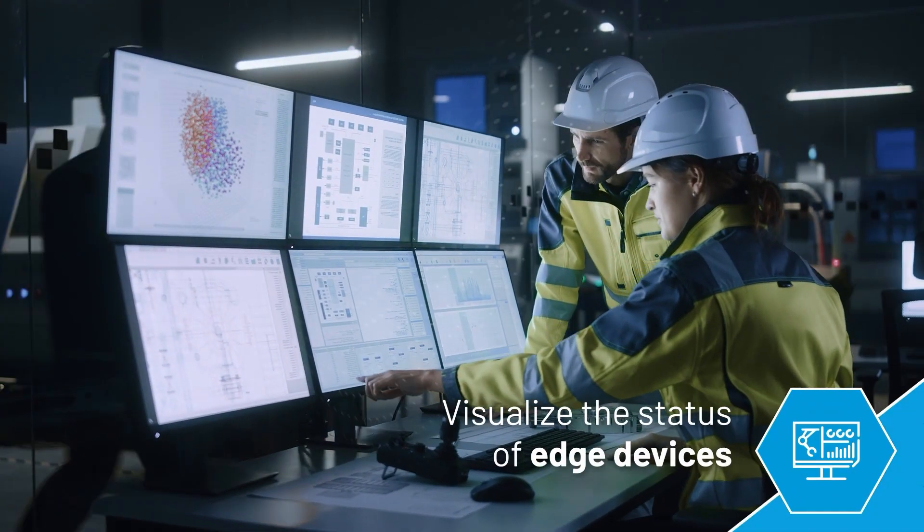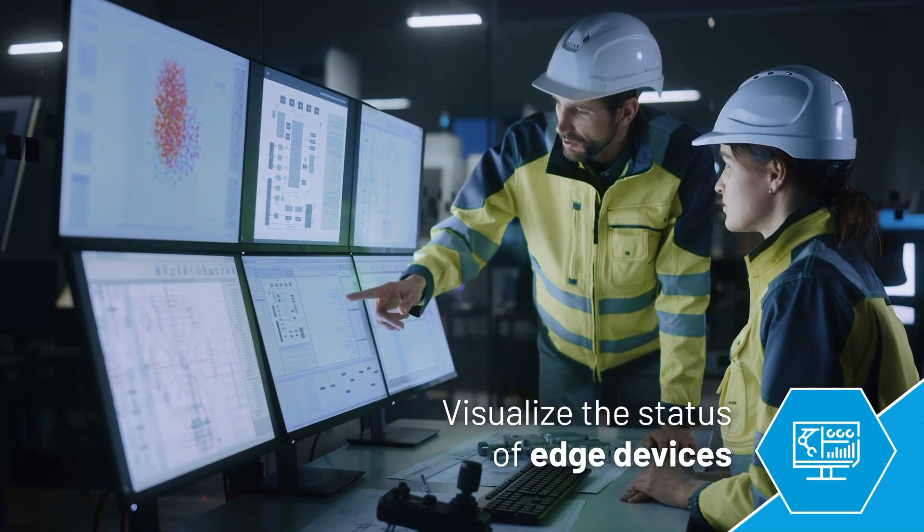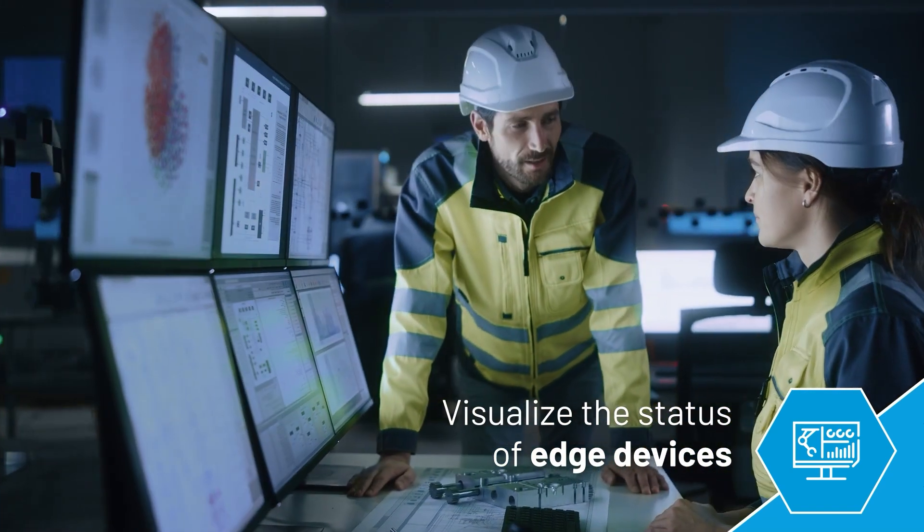Visualize the status of edge devices, all effortlessly from any cloud location, eliminating the need to schedule visits to remote plants.